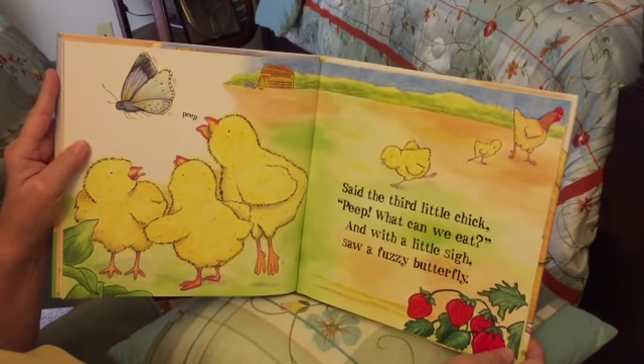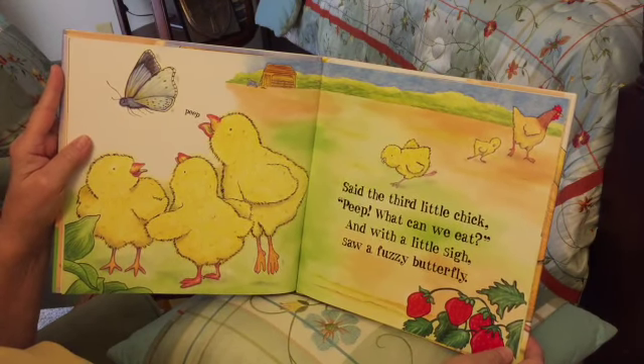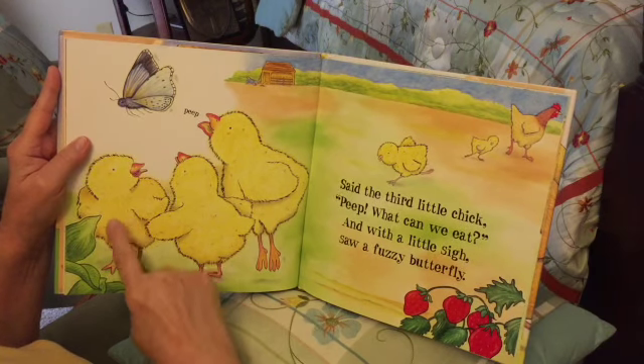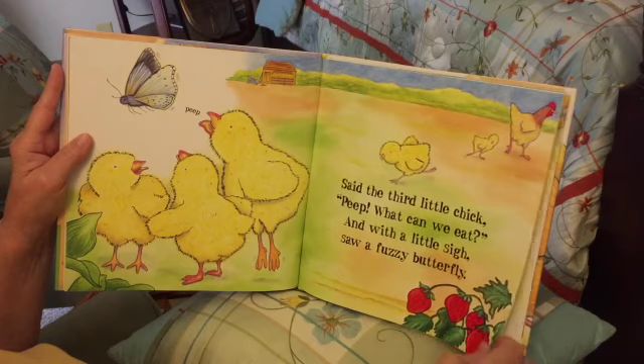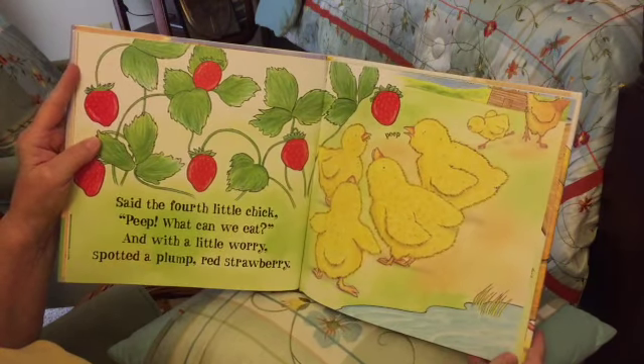Said the third little chick: 'Peep, what can we eat?' And with a little sigh, saw fuzzy butterflies: one, two, three, four, five. Yeah, we still have our five chicks.